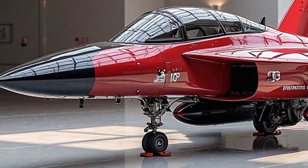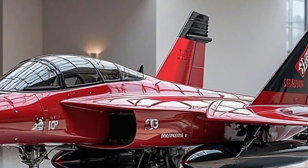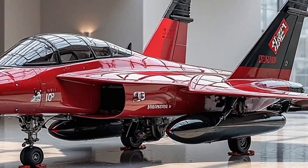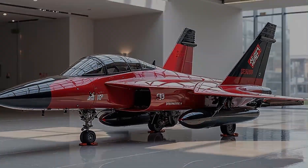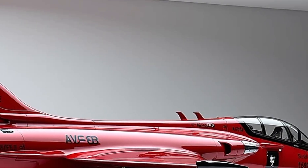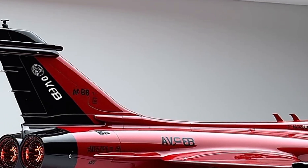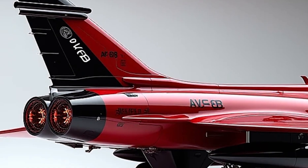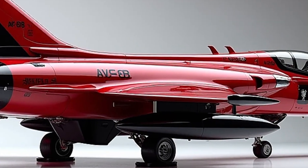The newly designed cockpit canopy provides better pilot visibility and incorporates advanced shielding to protect against high-speed impacts. The Harrier 2 is powered by a next-generation Rolls-Royce Pegasus engine delivering improved thrust and fuel efficiency, with a top speed exceeding 700 miles per hour and a combat range of over 1,200 miles. The enhanced thrust vectoring system allows for unparalleled agility, making tight maneuvers possible even in close combat situations.